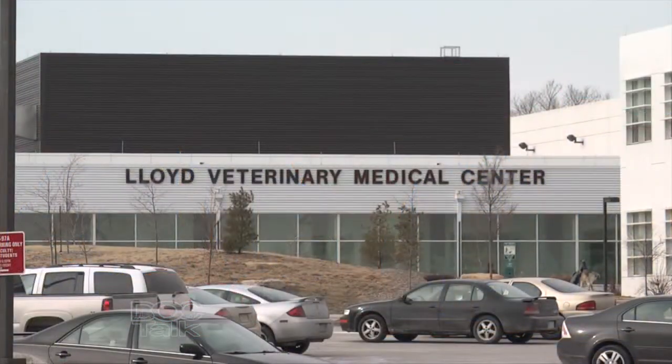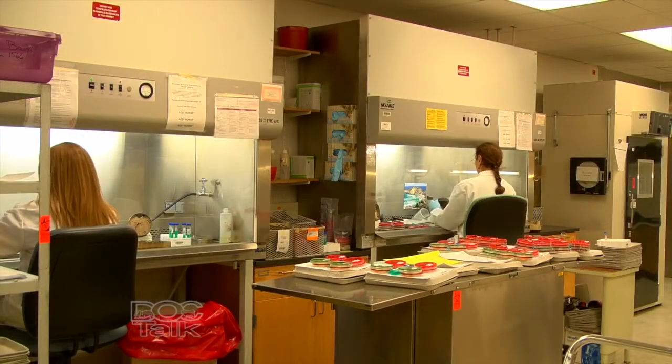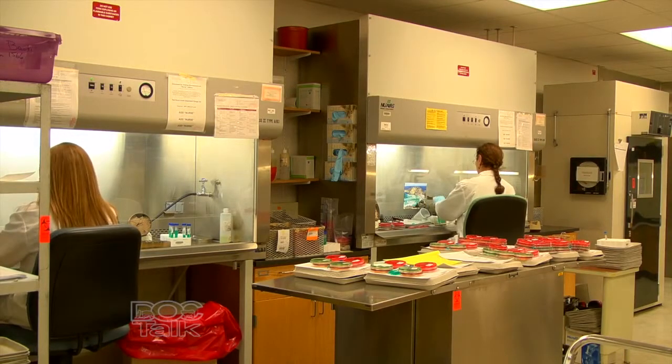Welcome back to DocTalk. I'm Dr. Dan Thompson here with Dr. Roger Main, who's the Director of the Veterinary Diagnostic Laboratory at Iowa State University's College of Veterinary Medicine. We're talking about diagnostics and incredible technology — amazing that in 10 days from the time a practitioner sees the disease in the field, we know what's going on. What's next? I mean, there are some limitations out there — what are some things we have to do?